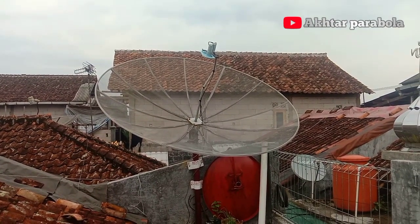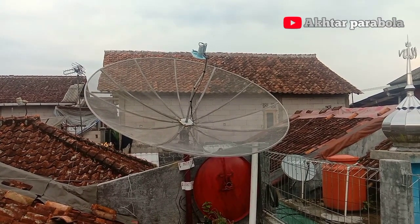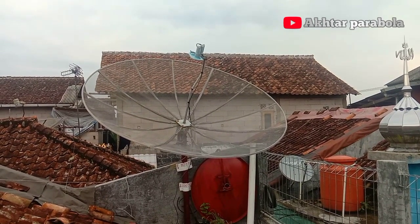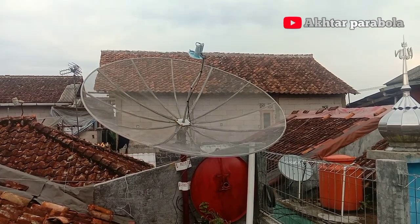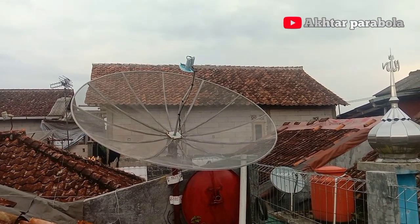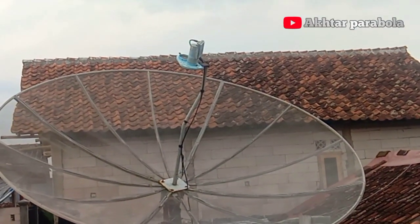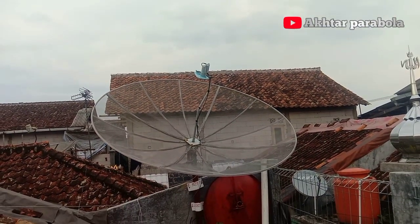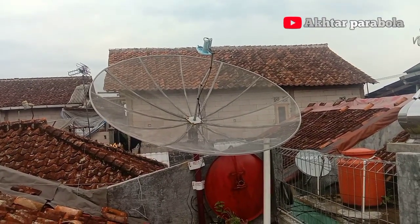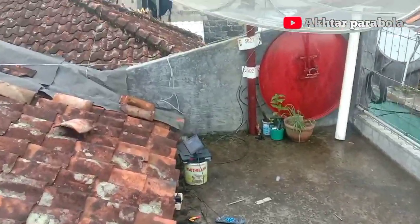Saya di sini mencoba tracking Satelit UPSR7 C-Band dengan Taipom 5 C-Band menggunakan 1 LNB. Oke, kita cek di layar monitornya.